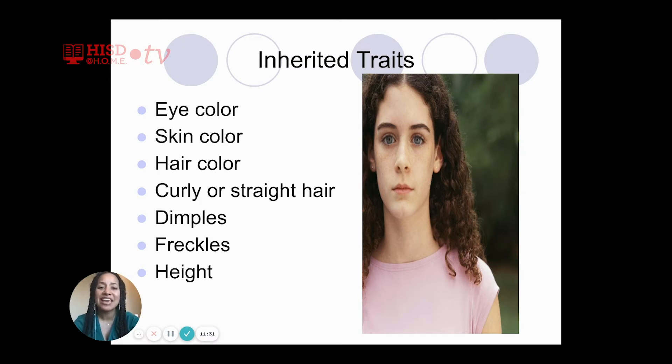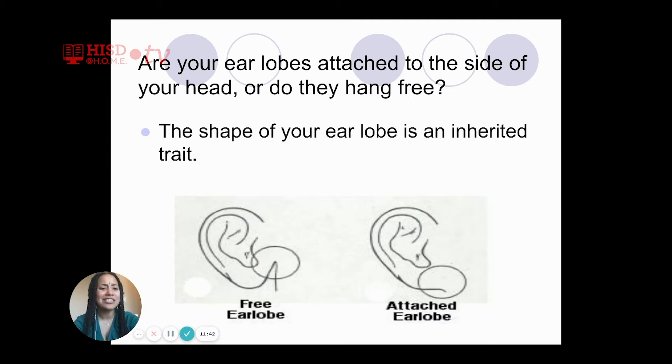Are your earlobes attached to the side of your head or do they hang free? That is an example of an inherited trait. Some people have earlobes that are free hanging and others have earlobes that are attached. This trait was passed on to you by your parents, so most likely either your mom, your dad, or both have the same type of earlobe as you. If you look at a friend in class, they might have something different because their parents passed on a different trait.